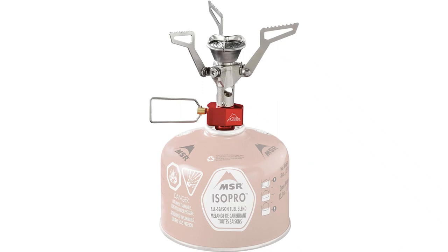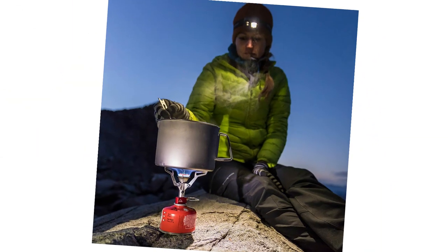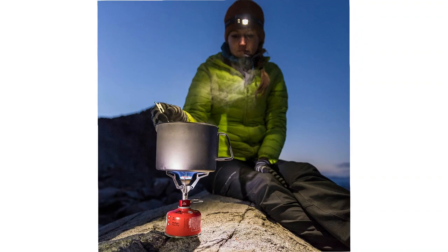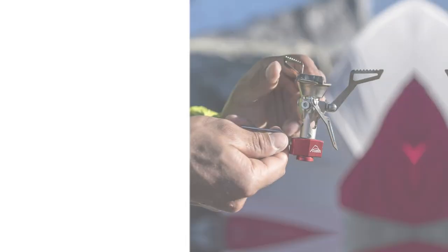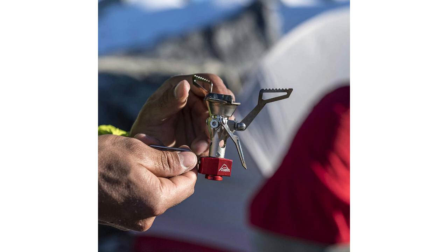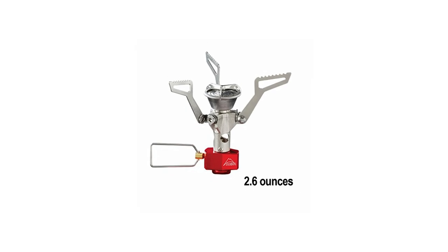Despite its size, this mini camping stove is powerful and can emit more than 8,000 BTUs — enough to boil 1 liter of water in less than 4 minutes. A large wire knob allows for easy flame adjustment, and a serrated cooking surface prevents pots and pans from sliding off. Like most backpacking stoves, the Pocket Rocket 2 runs on isobutane-propane, a special mix of fuel that can be carried in lightweight canisters that can't accommodate standard propane.